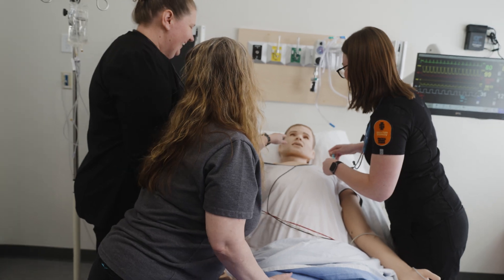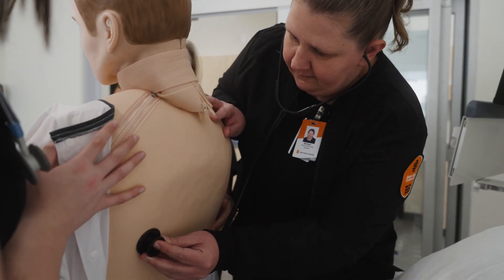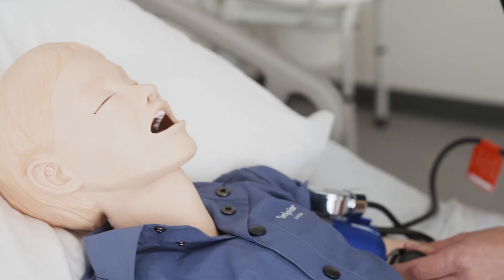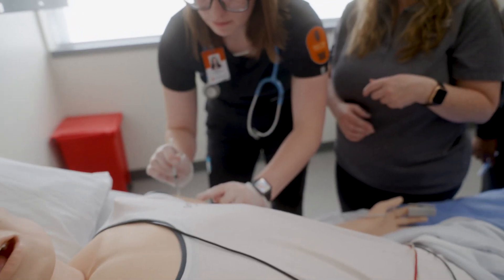We are very unique in that we have a College of Technology located within a university, and that gives our students a lot of choices. They can get their practical nursing degree, which is a technical certificate, but at the same time they're able to take more academic courses towards an associate degree or a bachelor's degree without going to another school. It's one-stop shopping.